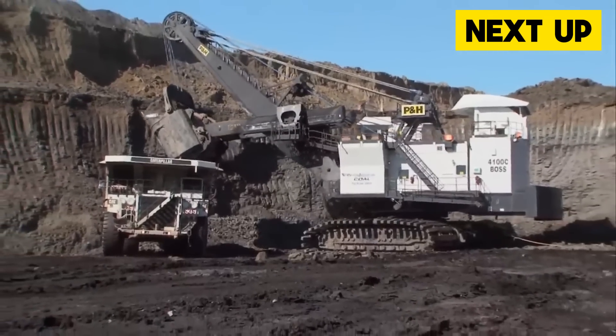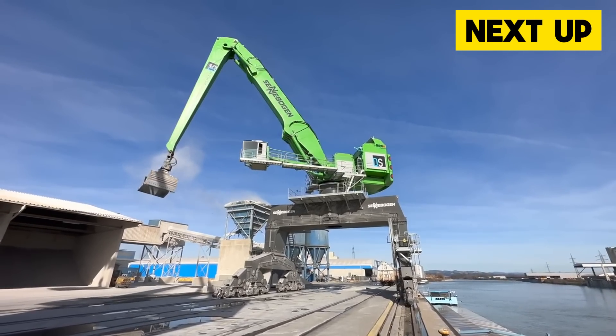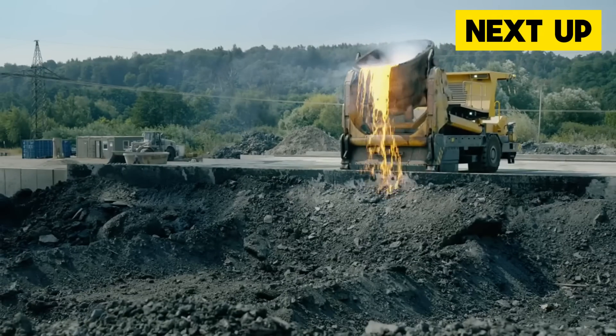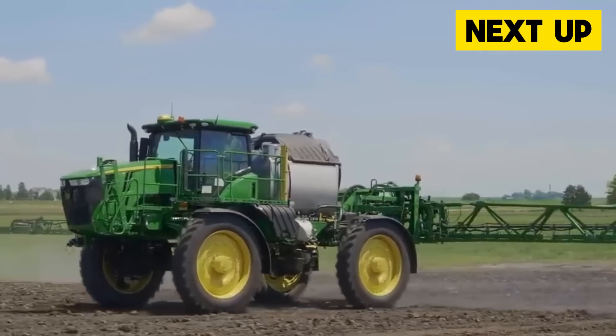Welcome, Machine Enthusiasts! Today on Mighty Machine Masters, we'll be looking at some incredible heavy equipment that is sure to blow your mind. If you love to learn about machines that can accomplish a lot, then stick around and watch this video till the end.